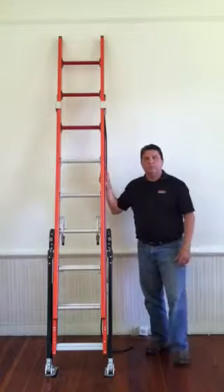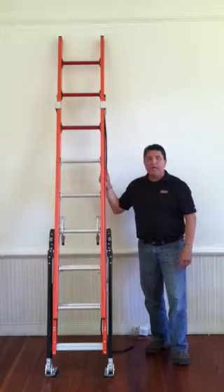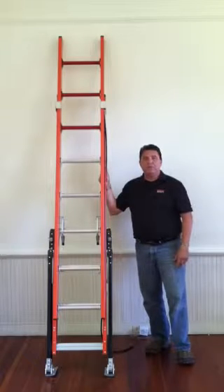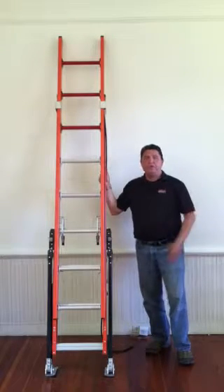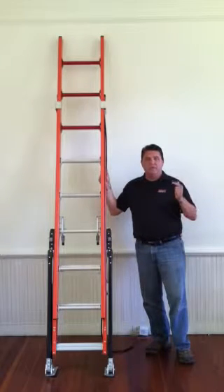Hello, my name is Alan Cooper. I am a representative for Little Giant Ladders. Little Giant has been in the ladder business for over 40 years, each and every year creating innovation and design to promote user friendliness and, most of all, safety.